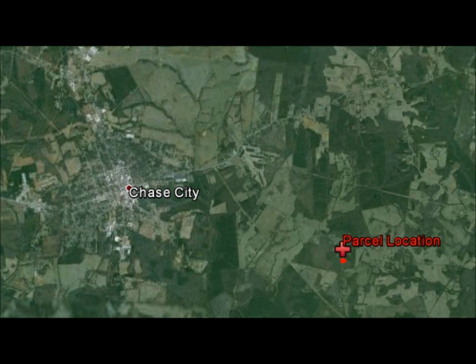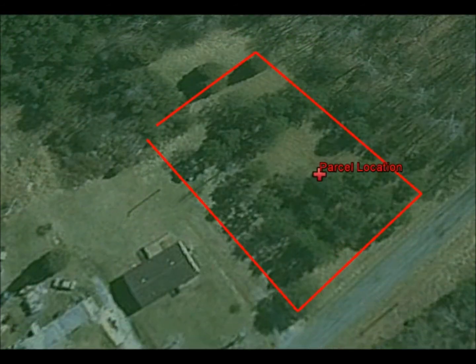Visit www.BuyLandEasyVA.com — that is Buy, B-U-Y, Land, L-A-N-D, Easy, E-A-S-Y, VA as in the state, dot com.